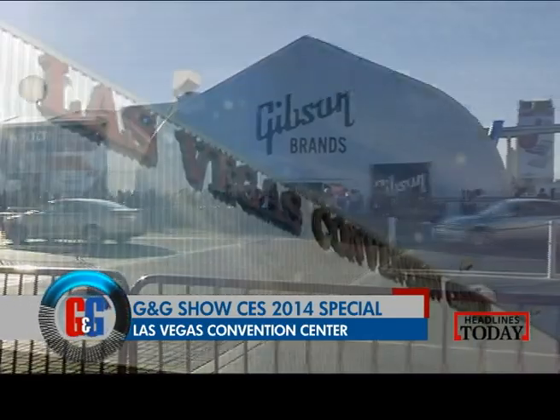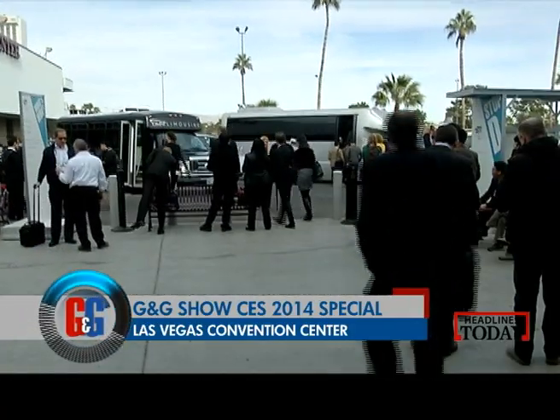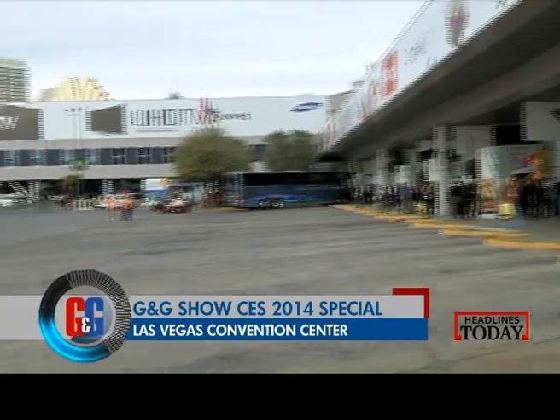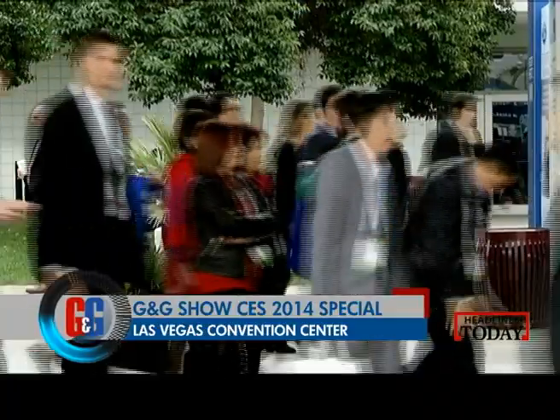And then there is the Las Vegas convention center, which is one of the largest convention centers in the world with 32 lakh square feet of space, so it houses all the shiny gadgets that you desire with ease.